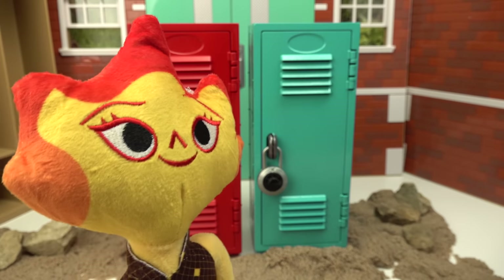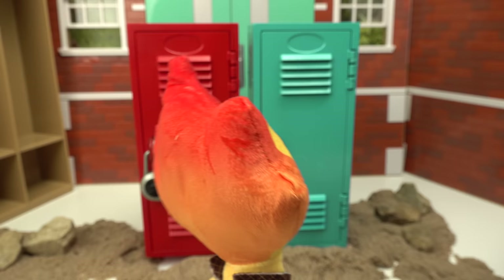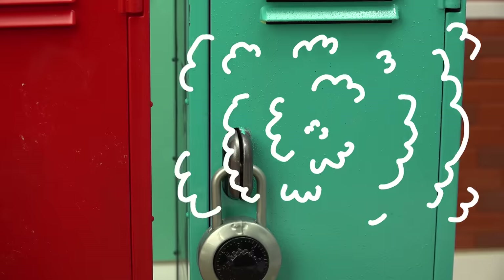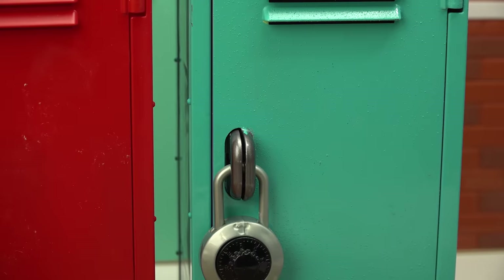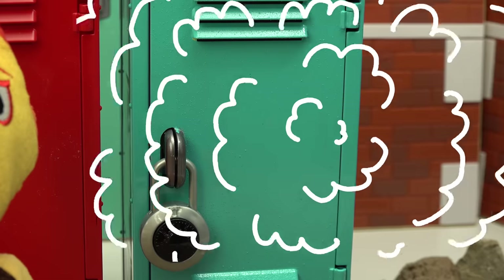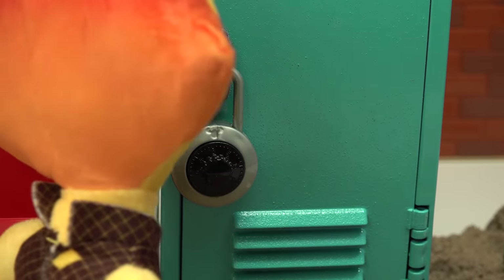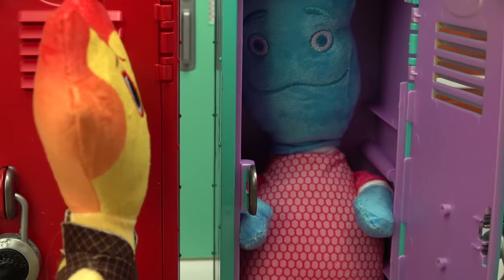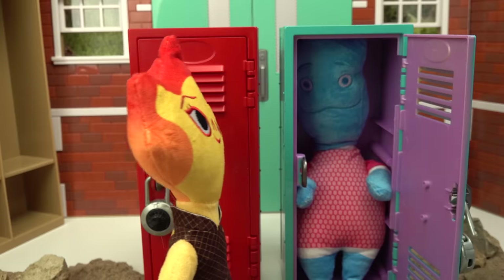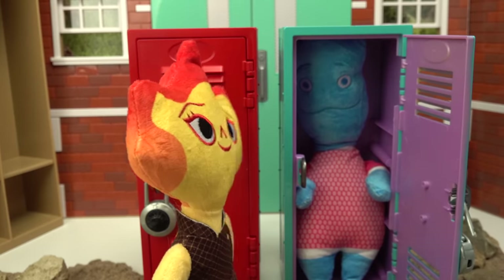Do I hear something? Oh, it's coming from that blue locker. Is someone there? Amber, it's me, Wade — get me out of here! Wade, how did you end up in a locked locker? I don't know. Okay, hold on a second. All right, here we go. No really — can't you just turn into water and come out of the holes in the locker? I can, but I kind of wanted you to open up the locker.